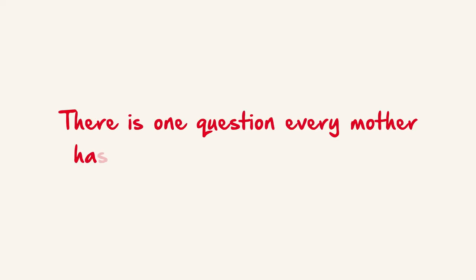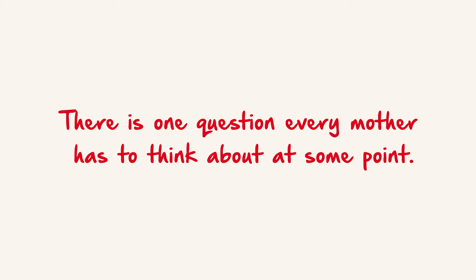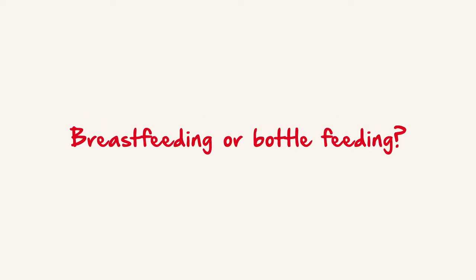There's one question every mother has to think about at some point: breastfeeding or bottle feeding?